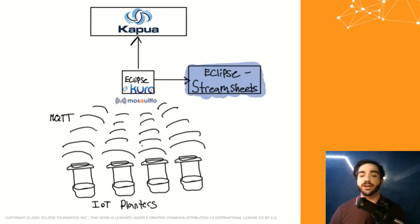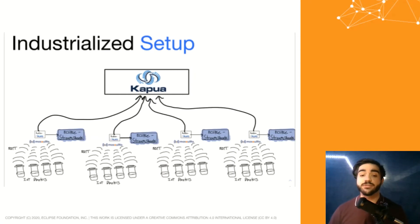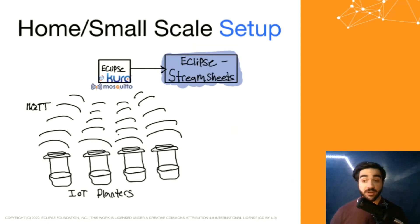In an industrialized setup, a farm can manage many different Kapua systems, allowing a farmer to view all the plant data from one singular endpoint. This solution scales very well, but it will also work in a smaller scale operation or even in your very own home.